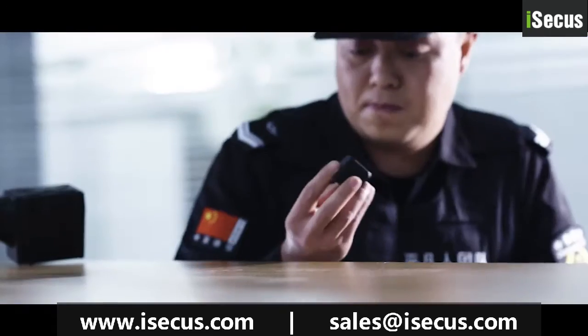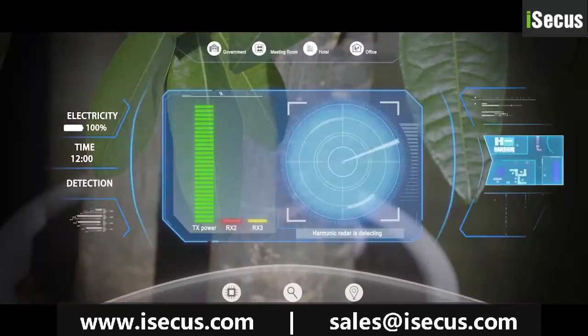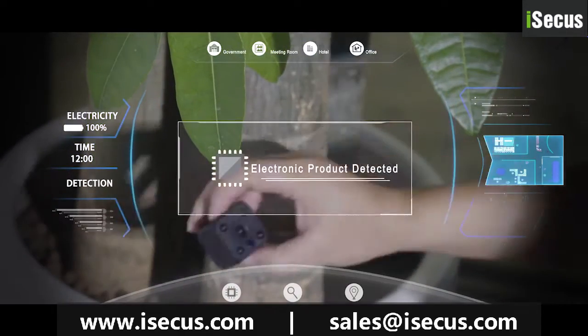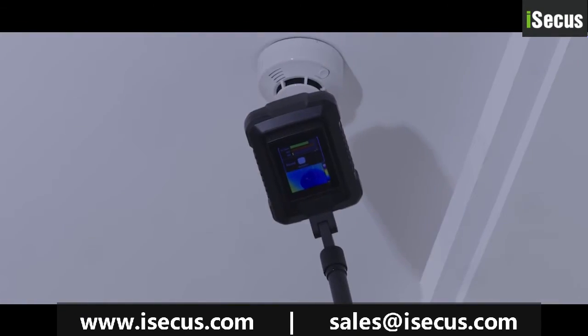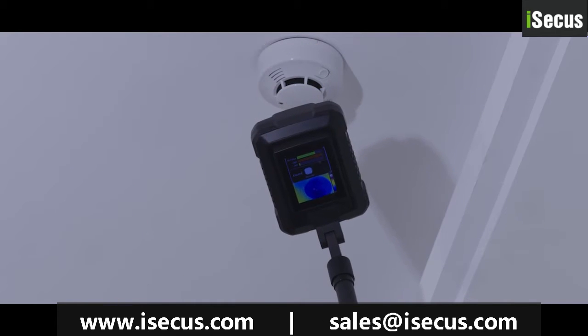It can quickly detect hidden cameras, eavesdroppers, and other electronic devices hidden in furniture, green plants, walls, and other areas. No matter whether the electronic device is working or not, the nonlinear junction detector can accurately detect and give various forms of alarm.